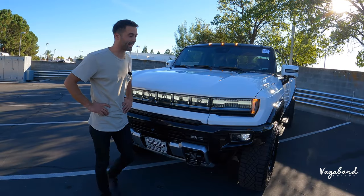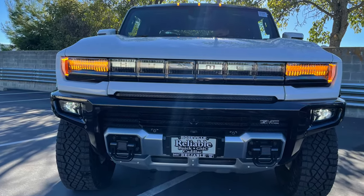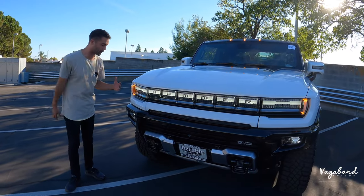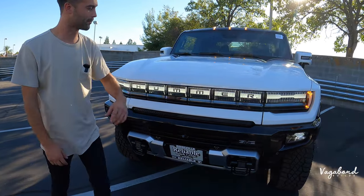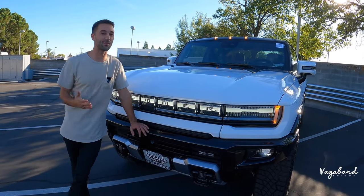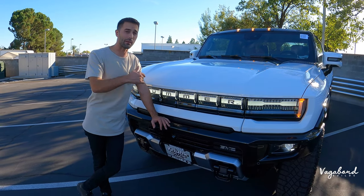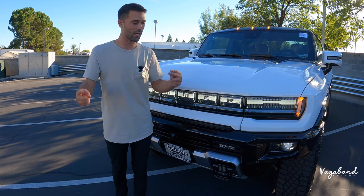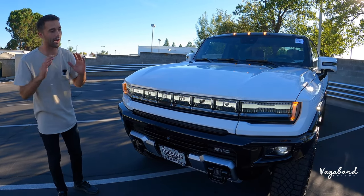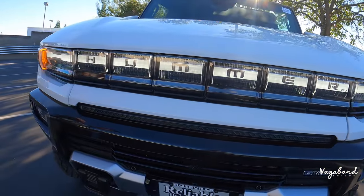Let's talk Hummer EV Edition One, starting with this front end. There is so much going on — not just the front end but everywhere on this car. Beautiful LED lighting, Hummer with the EV stamped right there, GMC stamped. Now remember, Hummer went out of production in 2010 and came back in 2022 as a GMC submodel — right back at you coming out on the market. I just want you guys to breathe in the GMC Hummer. It is super cool — boxy, rugged, aggressive look.